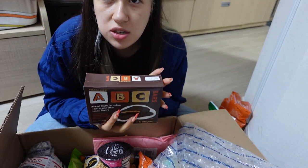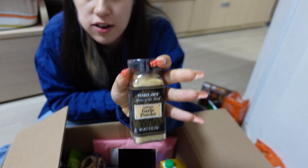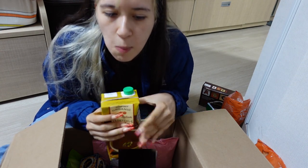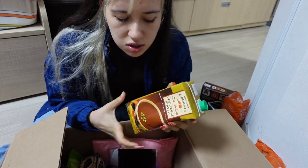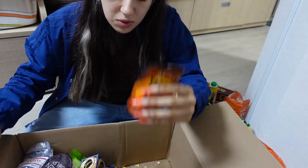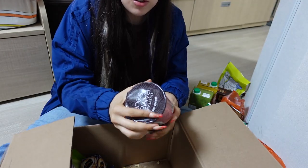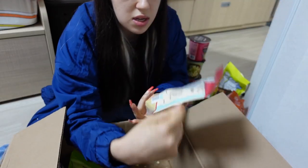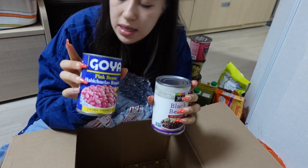She got me Terras almond butter bars, and I think she said garlic powder because in Korea they don't really have onion powder and garlic powder. They also don't really have broth here — they make their own with seaweed, anchovies, or radish — but I kind of needed some, so she got me these two from Trader Joe's. There are also some more spices like black seeds, a Trader Joe's chocolate bar, some ramen, crackers, nutritional yeast, green seeds, sazón, black beans, and pink beans.